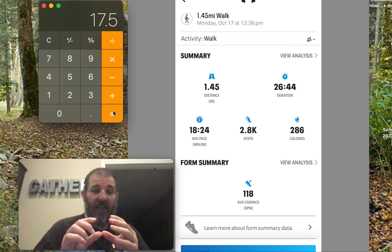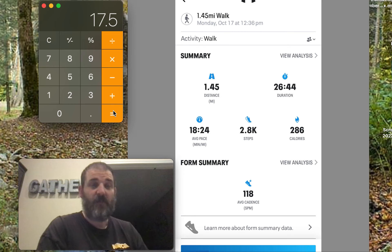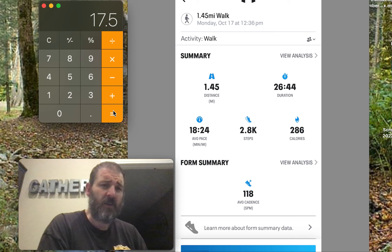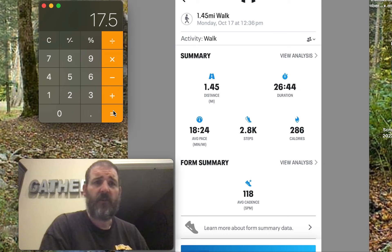Those little 100-calorie snacks — you think, oh, that's barely anything. And yet you have to walk half a mile to burn it off. It's no wonder I put on weight, because I eat a lot more than that and I don't walk 17.5 miles a week, even though I should.